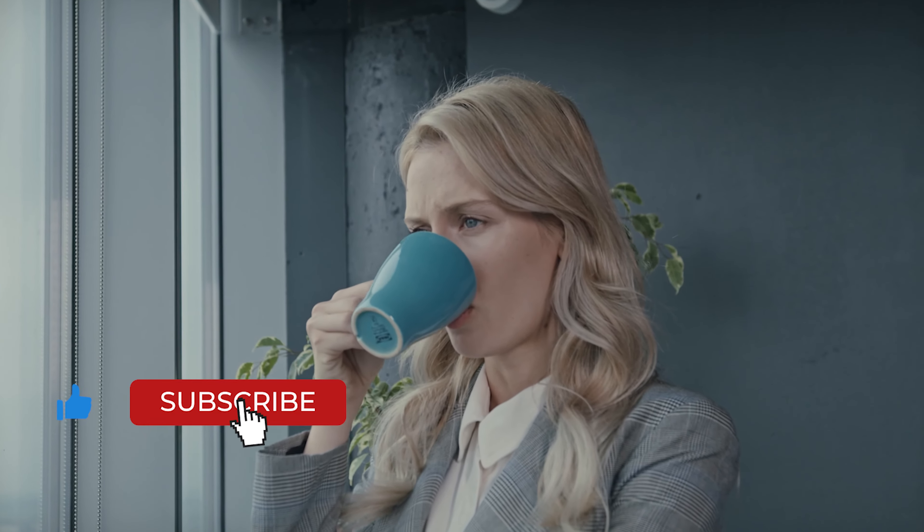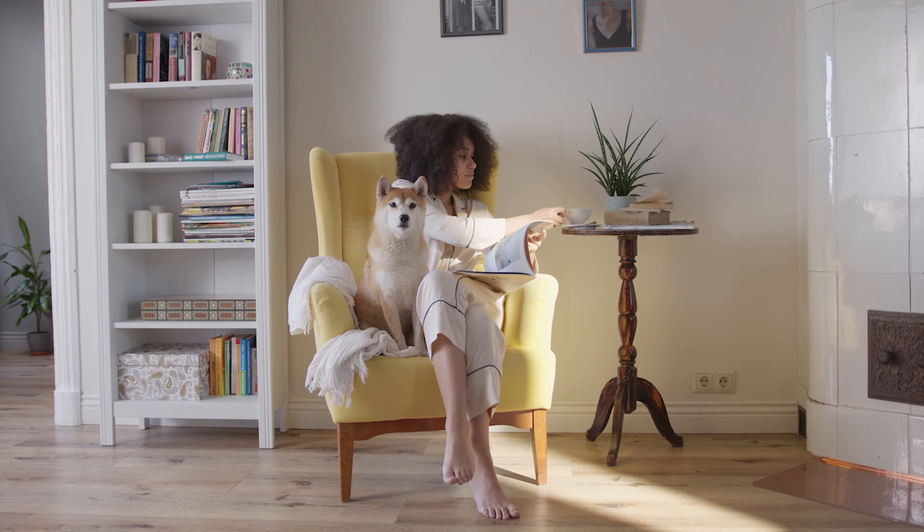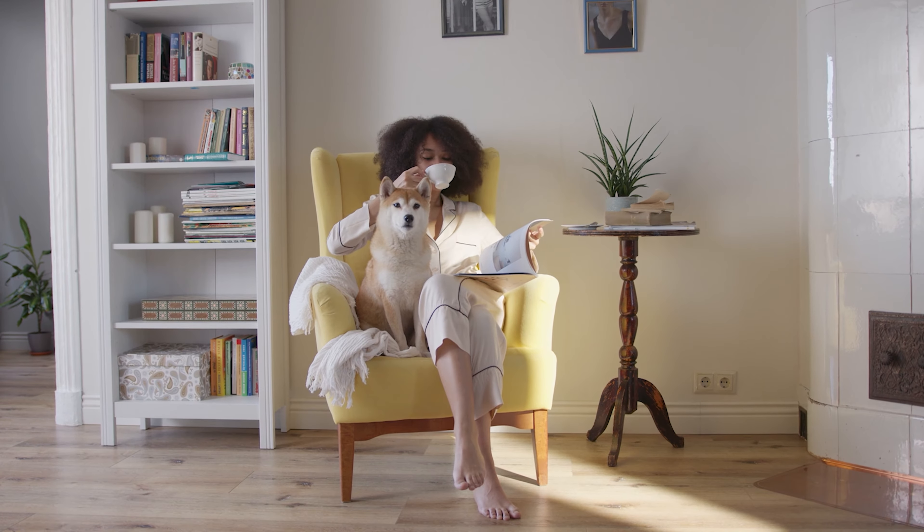Coffee is the fuel that keeps us going and it's often the first thing we think about when we wake up. Having our favorite coffee at home is not only economical but it also has numerous health benefits.